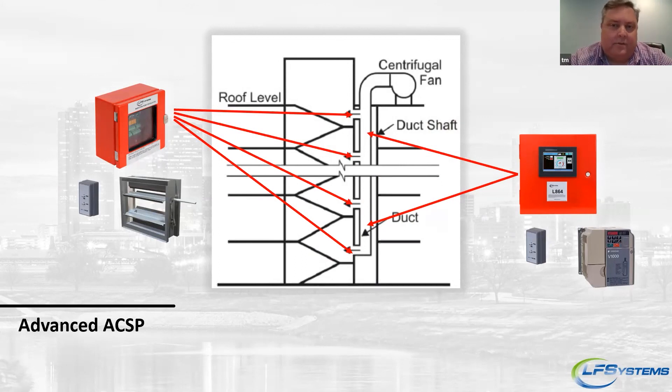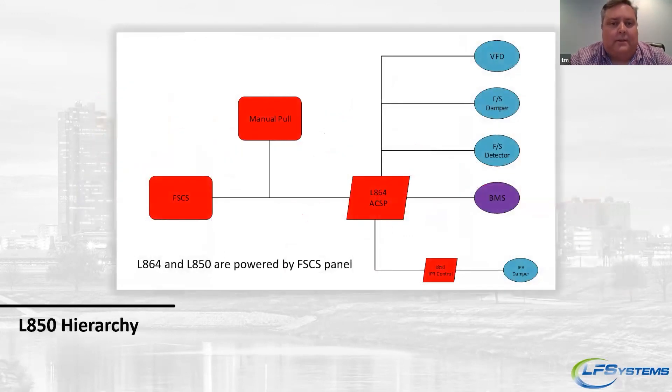This shows how the system goes together. You have your main LH64 controller and then subcontrollers with the L-850 for complicated systems. Typically, just the main LH64 controller is needed. Per NFPA 92, the controller needs to be activated by a manual pull or the FSCS, which we can accept. We then drive the system, perform all checks — fans, fire smoke dampers, fire smoke detectors — and send information out to BMS so it can monitor system status. The L-850, when present, operates as a sub to the LH64.